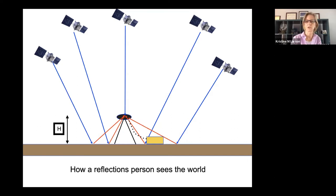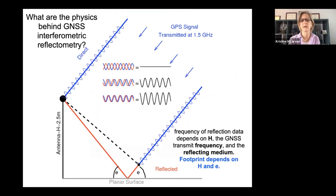The physics are basically a straightforward interferometry experiment — the kind you learned about in freshman physics. We calculate a beating pattern created by two signals: one that arrives directly at the antenna, and the second that reflects. That interference pattern has a frequency that tells us about H, the height above the surface.